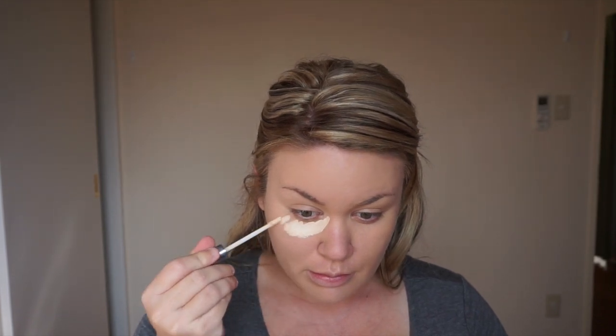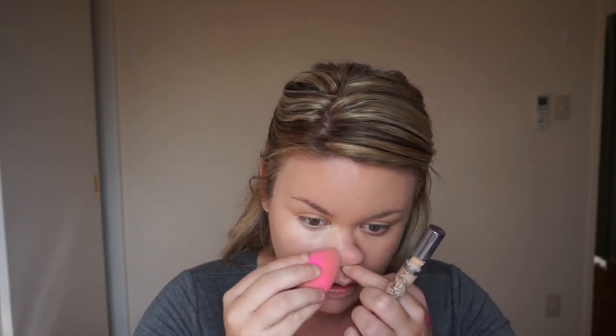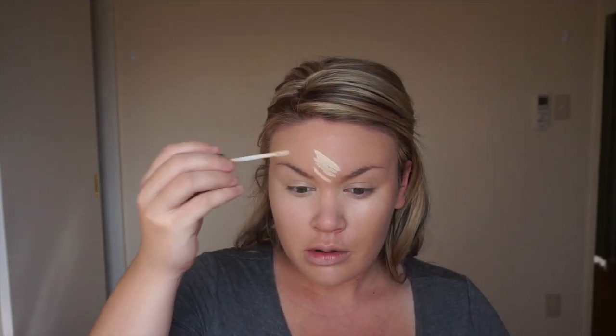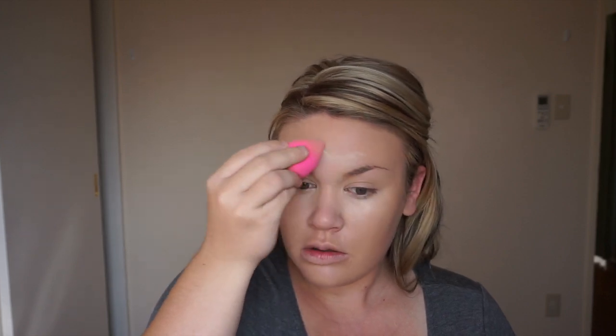Then I'm going in with my Urban Decay Naked concealer in Fair — the brightest shade they offer — putting that underneath my eyes and then moving it to other areas. I'm specifically concentrating it around my nose because it's really red due to hormones. I'm bringing it a little onto my nose to kind of slim it down too — not covering my whole nose with concealer, just the sides. Then I'll also put concealer between my eyebrows, around my mouth, and my chin.